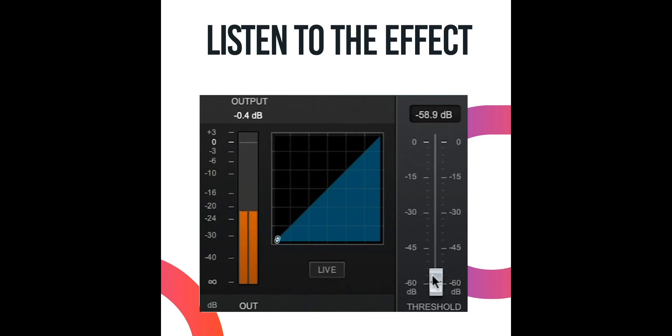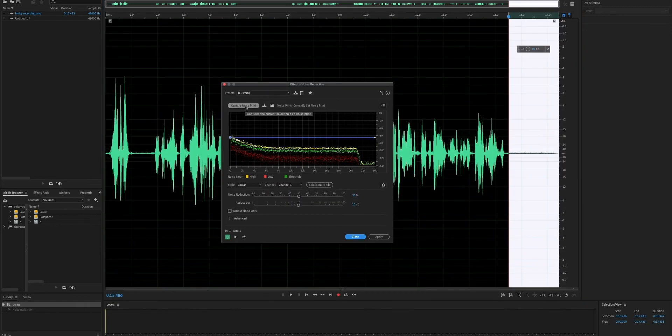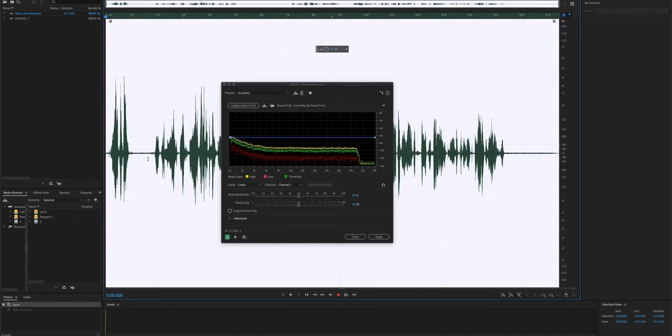If using the expander is not enough, the next step would be to try the noise reduction tools available in your software. If you have Adobe Audition, for example, you'll have access to very high-level noise restoration tools.